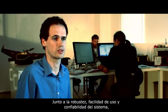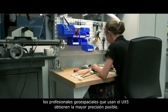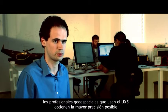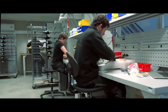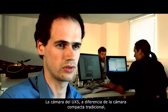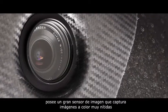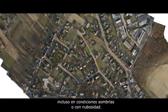Next to the robustness, ease of use, and reliability of the system, geospatial professionals using the UX5 acquire the highest accuracy possible. This solution really sets a new standard in imaging quality by using a top-notch camera with custom optics. Unlike a traditional compact camera, the UX5 camera has a large imaging sensor that captures very sharp, color-rich images even in dark or cloudy conditions.